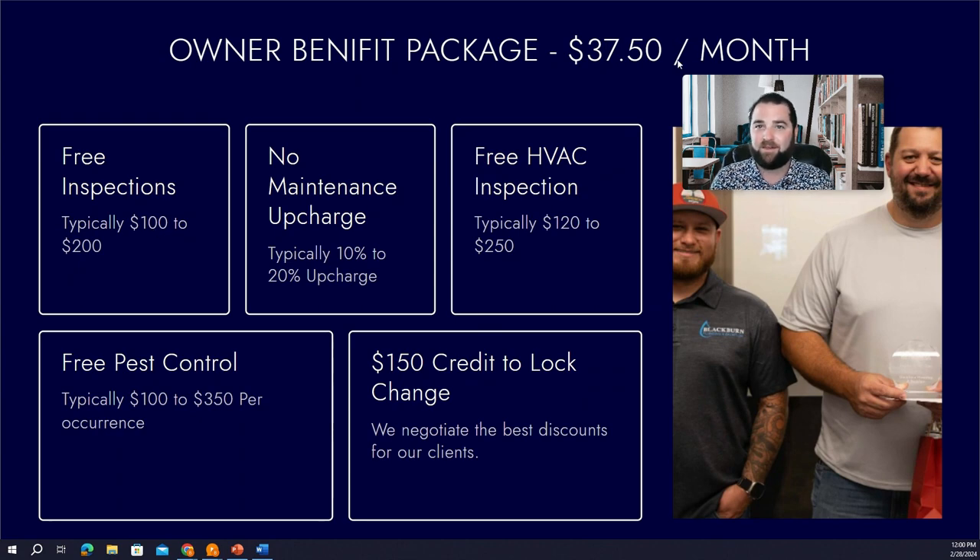Adding this up quickly: $37.50 times 12 months is just over $430 to $440 per year. But on the low end, the included services total: $100 for inspections, $120 for the AC check — that's $220 — plus $100 for pest control brings it to $320, then add the $150 lock change credit for $470 in services. And we're not even counting the maintenance upcharge savings.